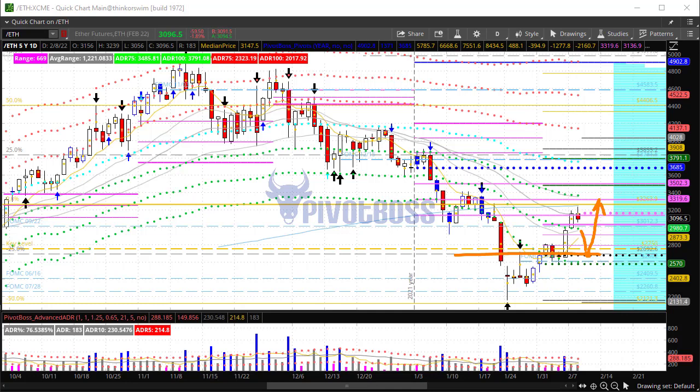Looking at Ether futures, this one is down about 1.89% right now. It also reached new highs today, getting beyond the 3200 level. Very similar to Bitcoin — this thing has been trending downward, but it's flirting with breaking that trend by pushing through the previous month's midpoint. You have to hold that by the end of the month. Like Bitcoin, if we pull back and find a higher low perhaps off the 2700–2800 zone, that could push this thing higher.